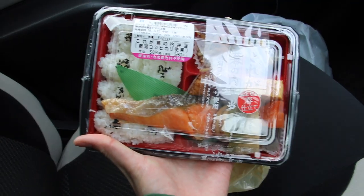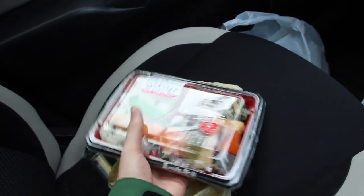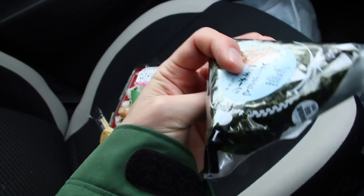We managed to miss the breakfast of our hotel, so we are stopping at Lawson to get some breakfast. I got Japanese salmon with rice and an onigiri for breakfast.